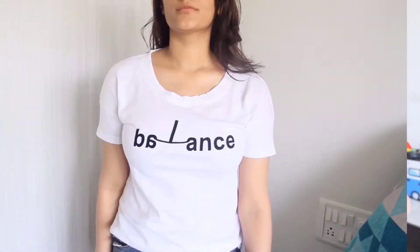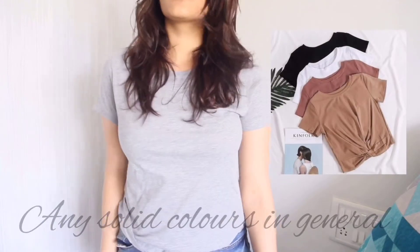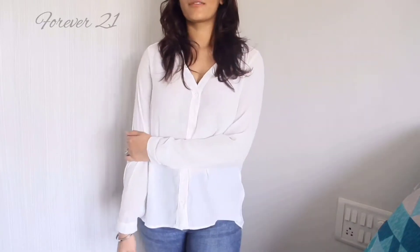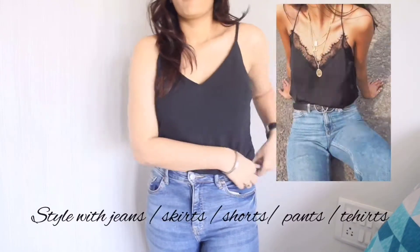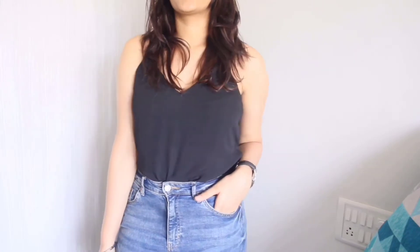Starting with some basic t-shirts — make sure you stock up on these in white, grey, and black. You can never go wrong because they are very easy to style. A nice white shirt is a must because it goes amazingly with so many bottoms. A black camisole is also a wardrobe staple to dress up or dress down. I'm just tucking my black camisole into the jeans to give a more casual look, just like this.